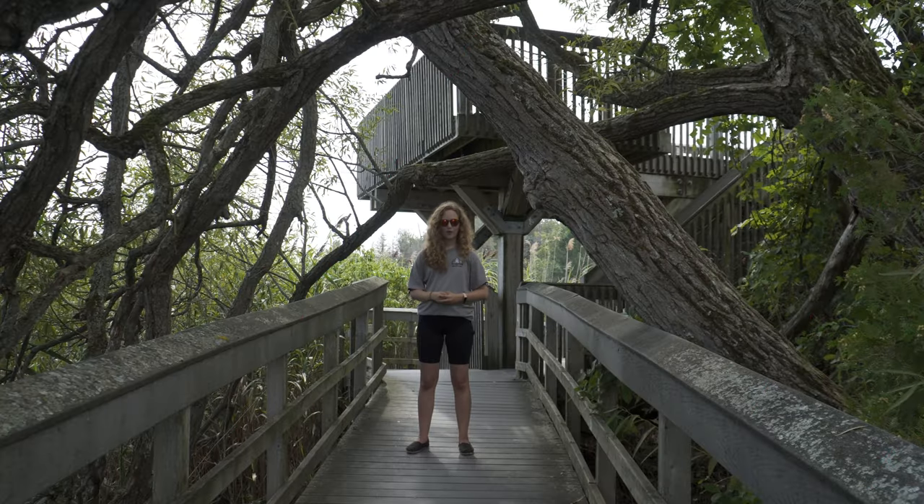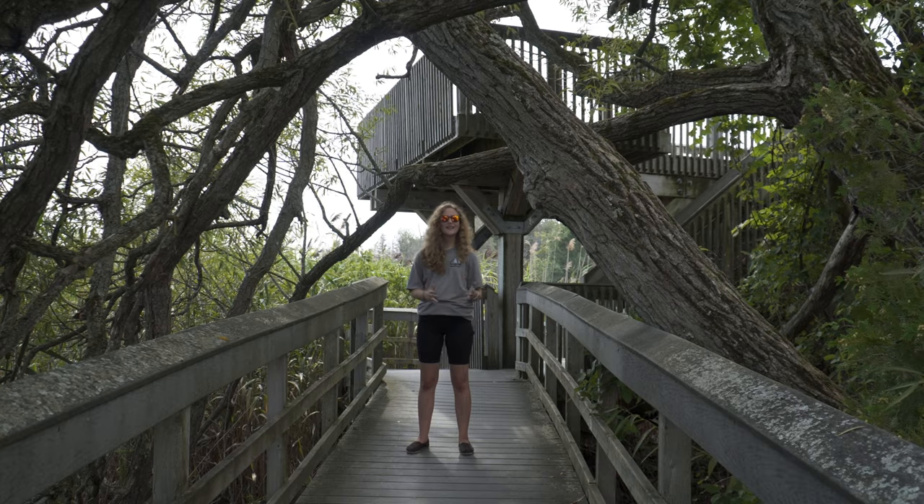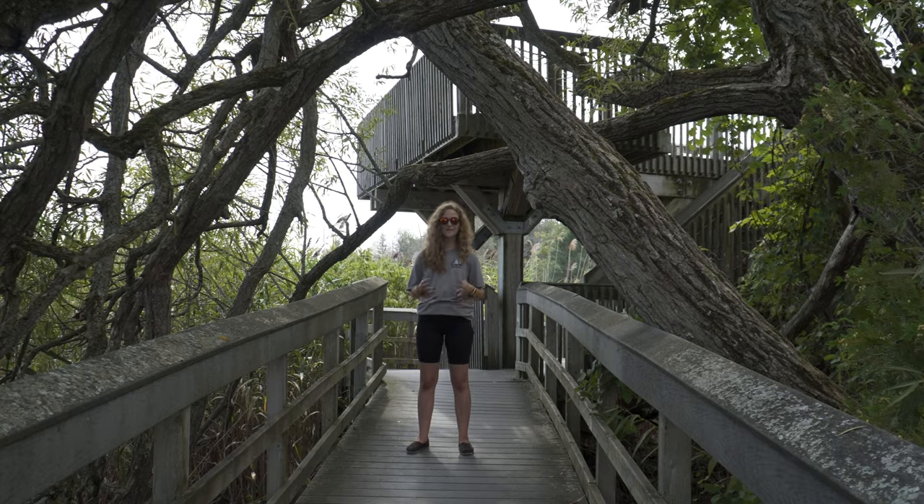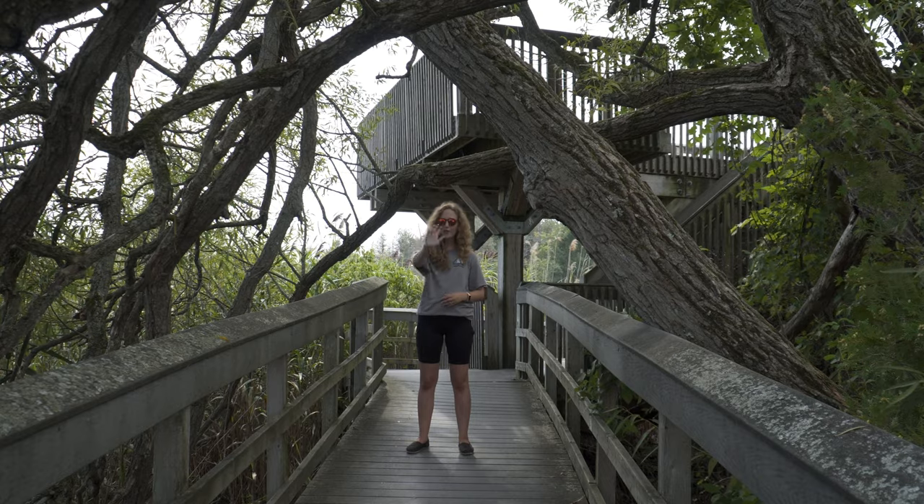This brings us to the end of our marsh boardwalk trail. Today we learned a lot about different animals and how they can help the plants in the marsh, and vice versa. I hope you learned a lot and that you'll come back to the marsh in person very soon. Bye everyone!